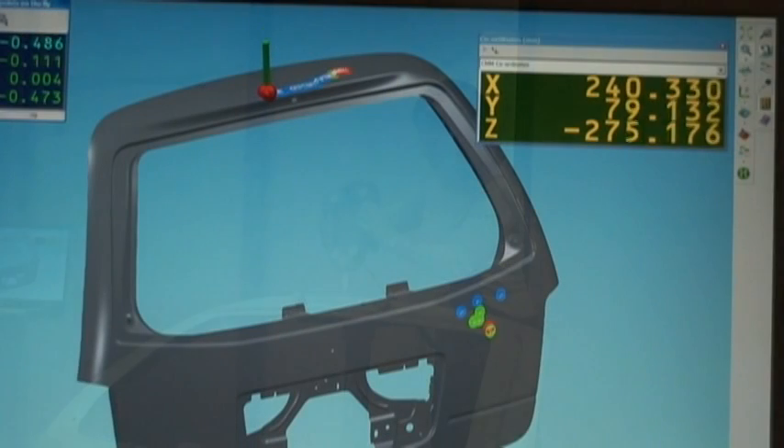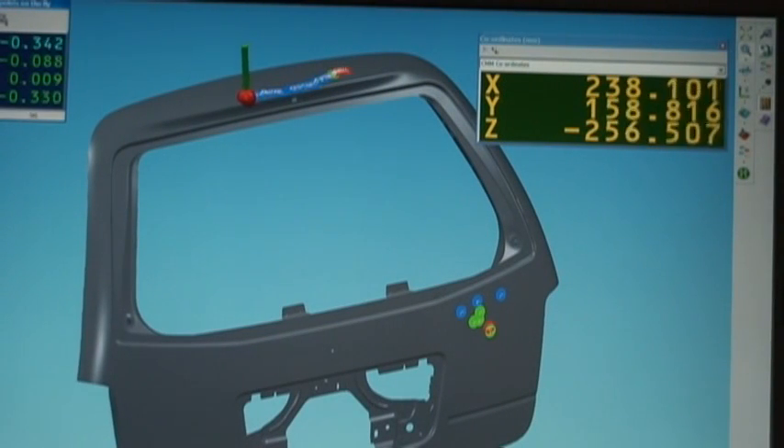Deviations and out-of-tolerance conditions are clearly displayed in real-time using color-coded error maps.